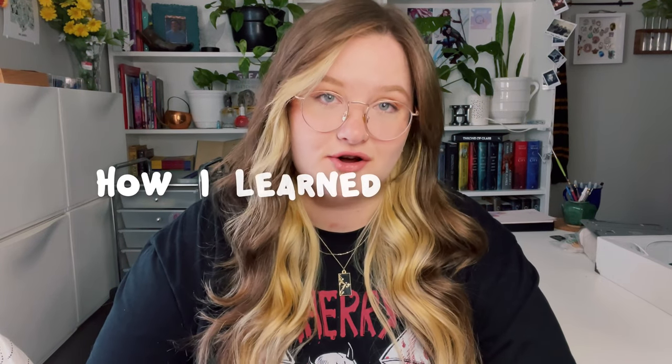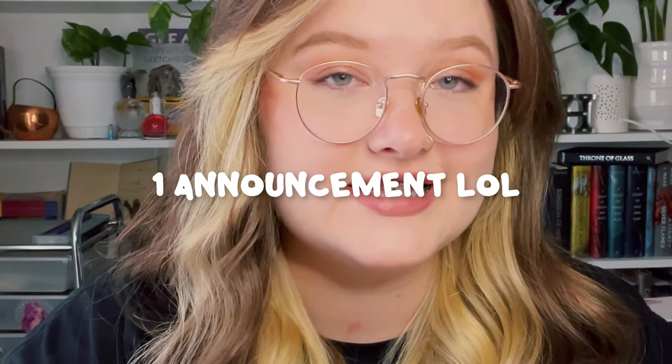Hi YouTube, welcome back to my channel. My name is Ricky, or Hey Liz, and I do art stuff. For today's video I'm going to talk about how I learned to draw. I want to preface this by saying that everyone has their own journey — some people go to school, some start super young. I am completely and utterly self-taught, so I thought I would explain how I got to where I am today.